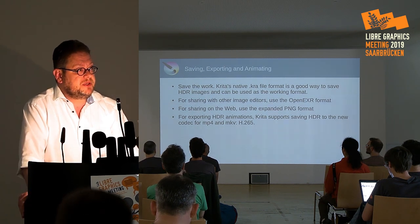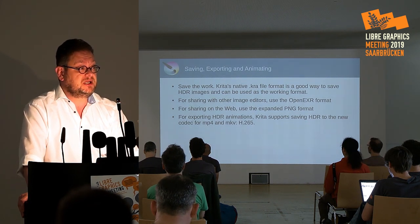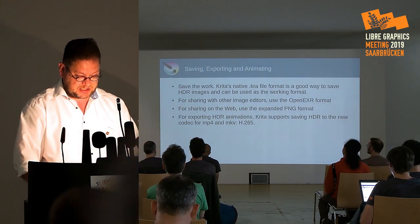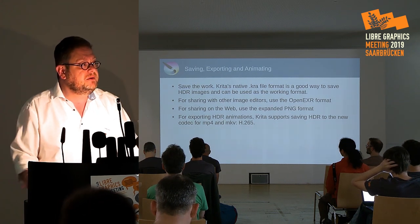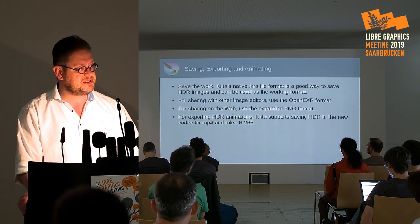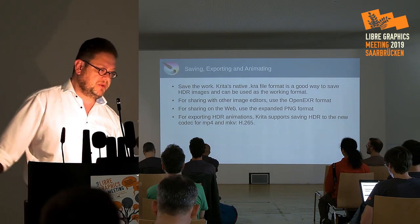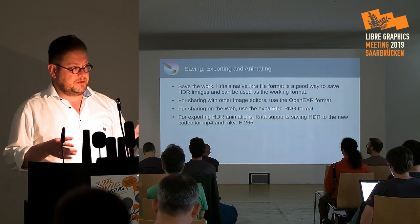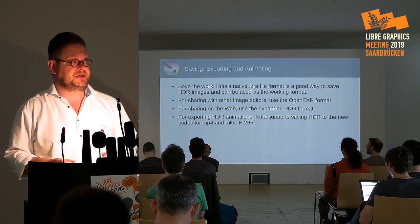There's the extended PNG format, which can be used to share your images. It's not a finished standard yet, but it's a bit more finished than extended JPEG, which is not implementable at all at this moment. Krita supports that. And the latest builds of FFMPEG can take those extended PNG images and create an HDR animation from them. You can upload that to YouTube, and YouTube handles HDR content. And then, probably, if your phone is fancy, you can watch the HDR content in HDR on your phone — or your television set, if it supports HDR.